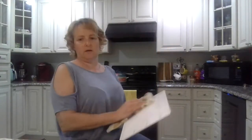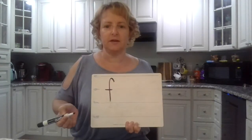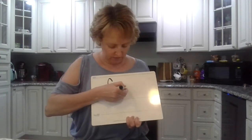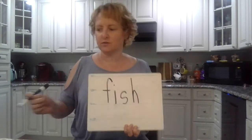Alright guys, say the sounds in 'fish.' F-I-SH. How do you spell 'shh'? S-H. Very good. Fish. Awesome.